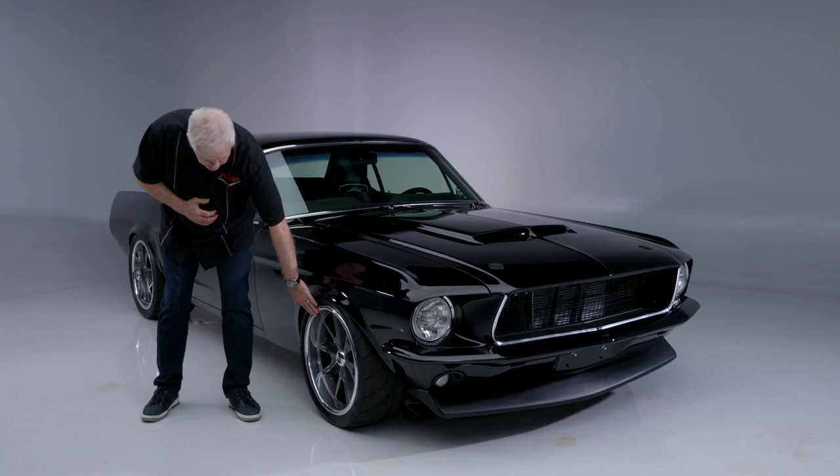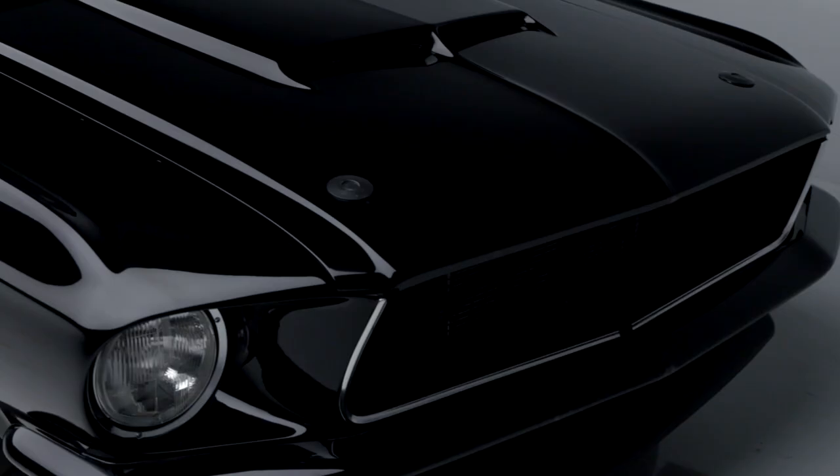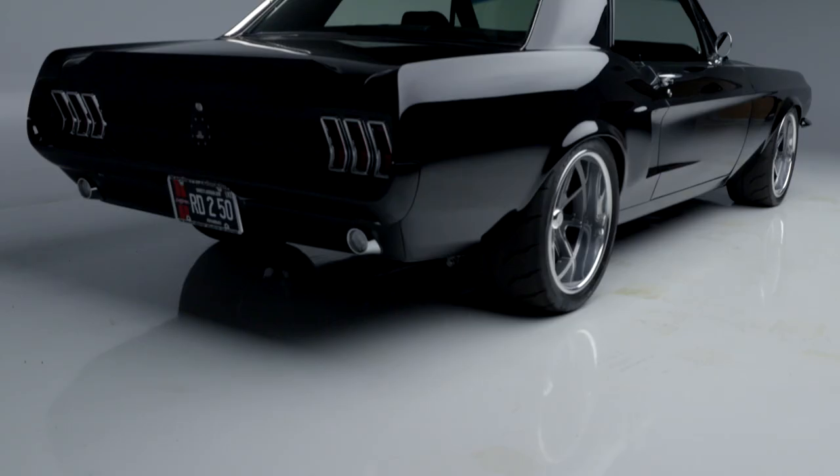Stopping power comes from these Wilwood brakes — 13-inch up front with six-piston calipers, 12-inch in the rear with four-piston calipers, and an electronic parking brake setup.